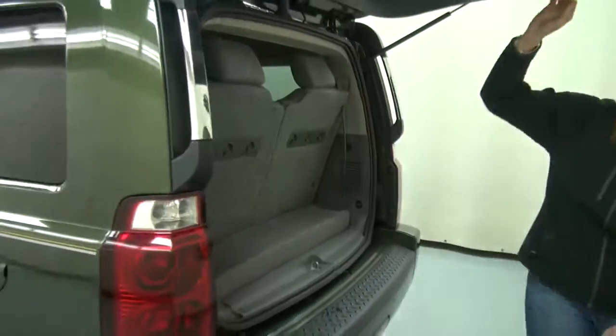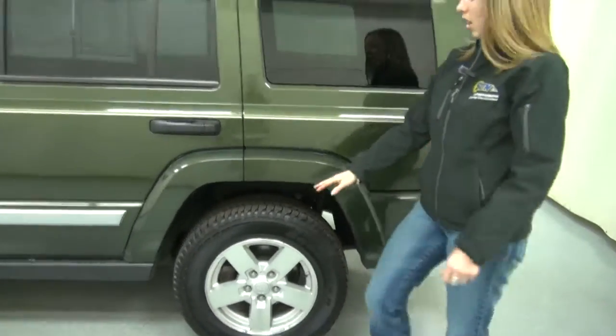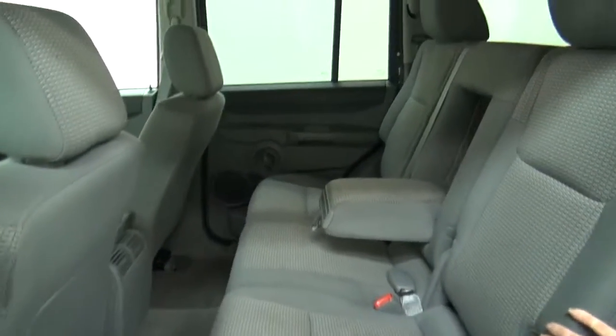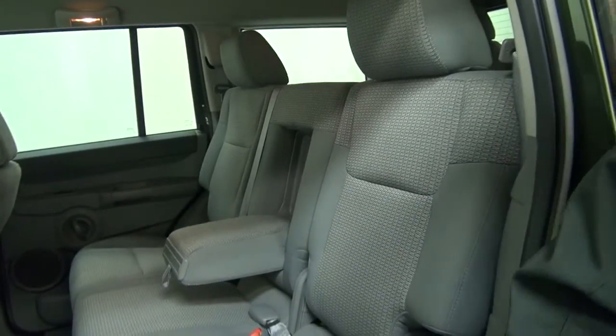Now I'll take you inside and show you what we've got going on in there. Also, the tread on these tires — there's a ton of it left. It's a four wheel drive vehicle. This is your second row; it easily seats three people back here. If you have two passengers, there's a fold-down armrest, and I'll show you how these seats fold down.